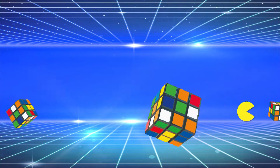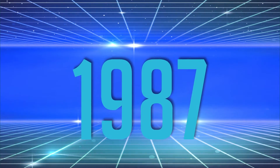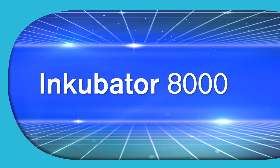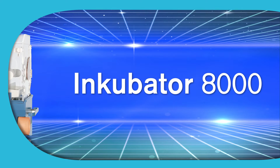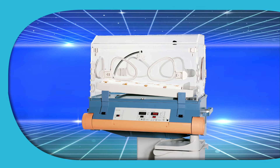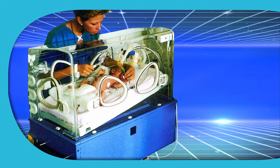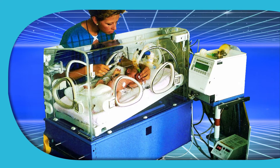In the 1980s, the entire world was fascinated by the Rubik's Cube. However, the new innovations coming out of Lübeck had less to do with puzzles and more to do with solid engineering. Dräger presented the incubator 8000 in 1987 — the first sterile closed humidity system, which lowers the risk of infection for tiny preemies — and was, at this time, revolutionary.